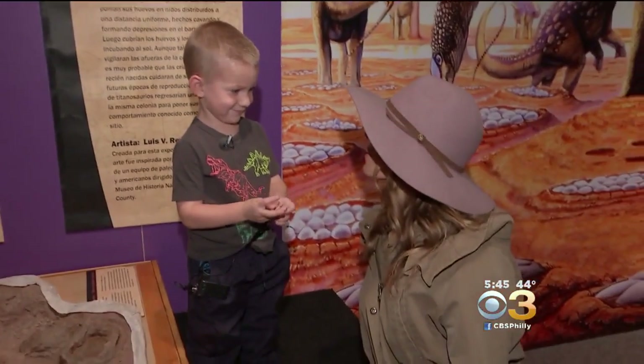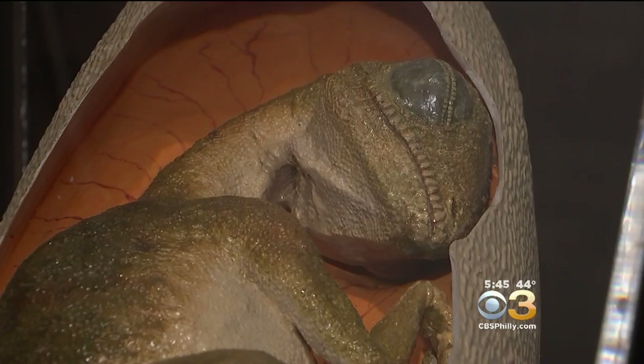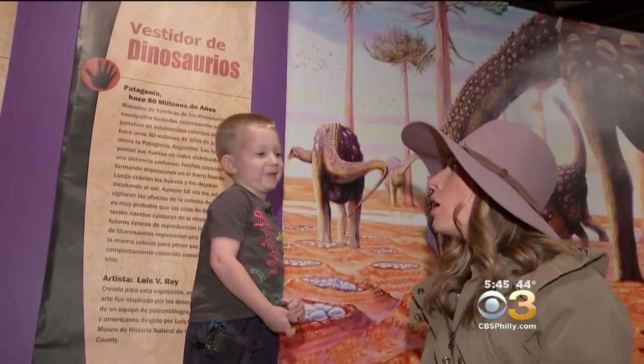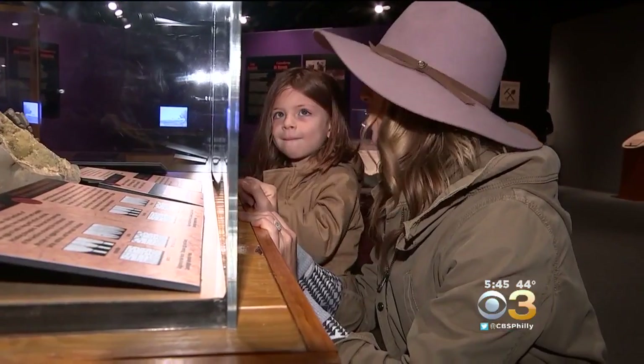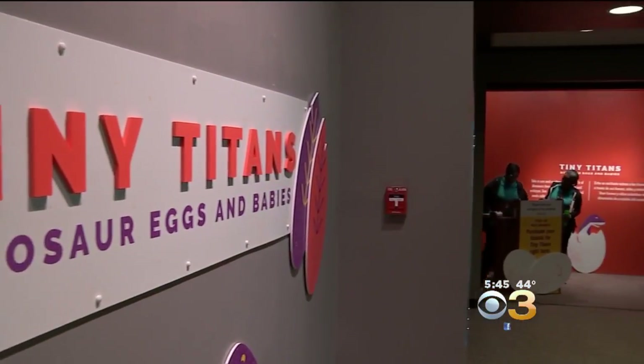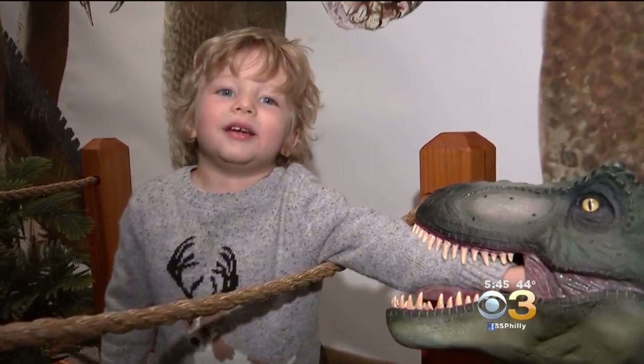Did you make up that beautiful dinosaur song? Get ready, dino lovers. You get to see how they were born, when the babies hatch from their eggs. At the Academy of Natural Sciences of Drexel University, their new exhibit, Tiny Titans: Dinosaur Eggs and Babies, has you playing the paleontologist.